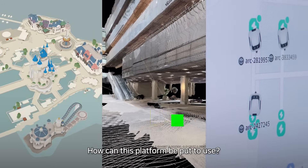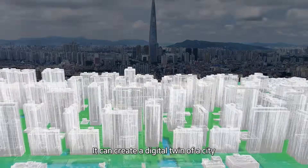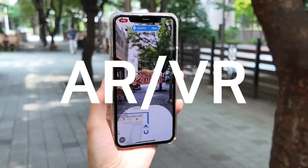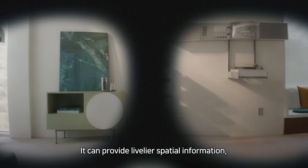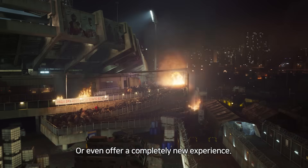How can this platform be put to use? It can create a digital twin of a city and simulate various urban issues. It can provide livelier spatial information, or even offer a completely new experience.